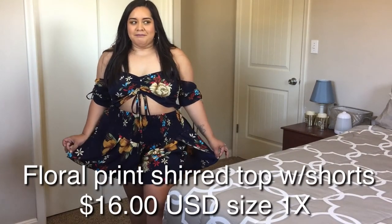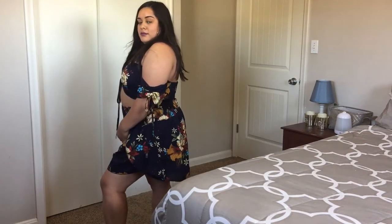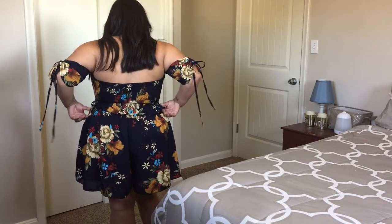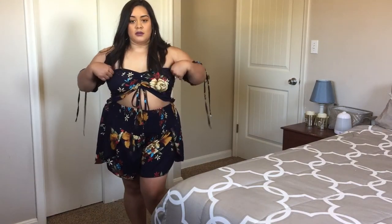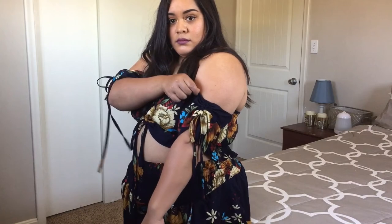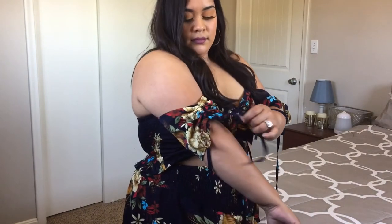I got brave and bought this two-piece. The bottoms are pretty big for the 1X, but the top fit me perfectly. The top isn't connected — it just goes down in the back, which I like because it covered my back rolls. It's so cute with the ties and everything. I don't know that I'd wear this out, but it would just take a lot for me. I just thought it was such a cute two-piece summer look.